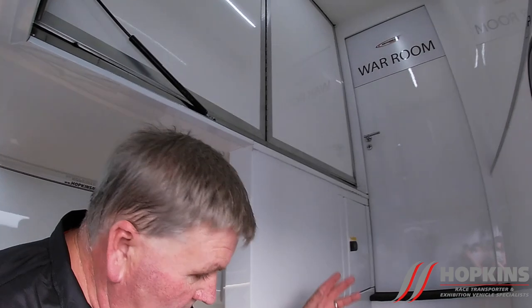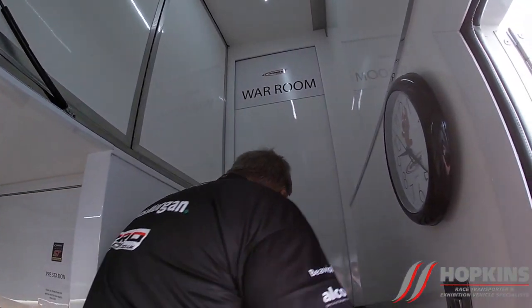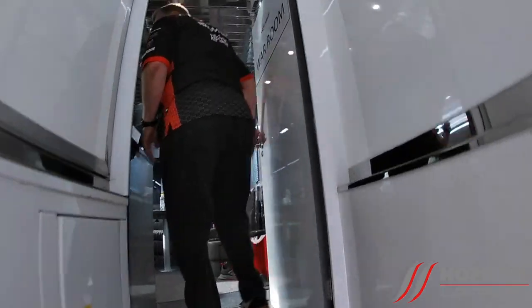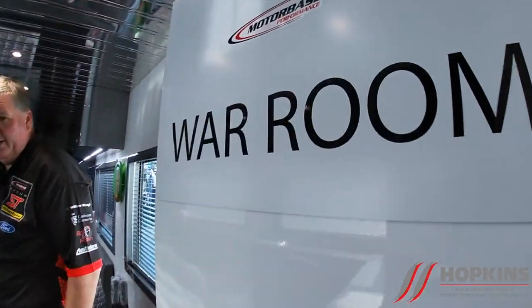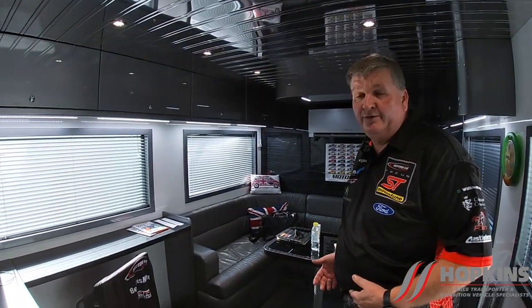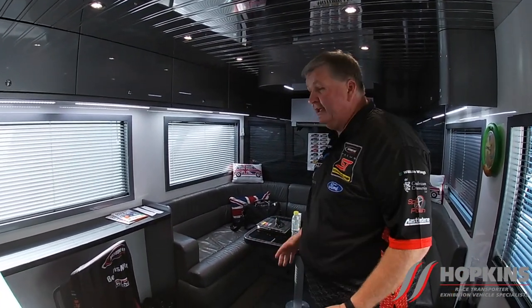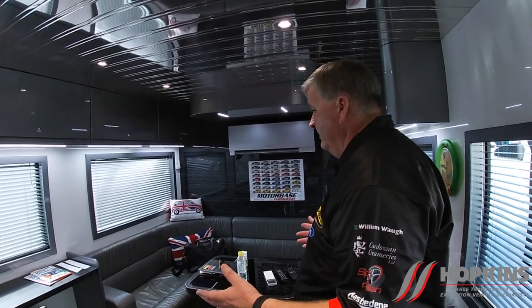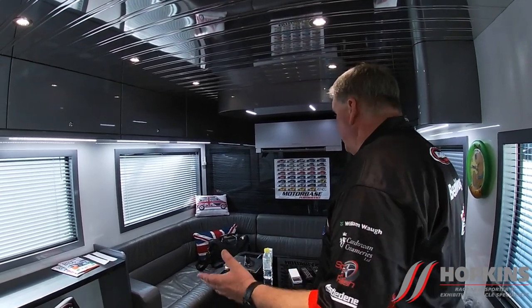Up the stairs, we go to the war room — this is basically my office. They don't like coming in there because normally it means they're in trouble. A bit untidy, I'm sorry about that. But again, it's used for meetings — my place to talk to Alan Gale or anyone I need to talk to. If I need to talk to sponsors or drivers, this is where it happens. Satellite television obviously for watching football, which is very important. But this truck — this is my office, this is where things are kept that I need to be in charge of.